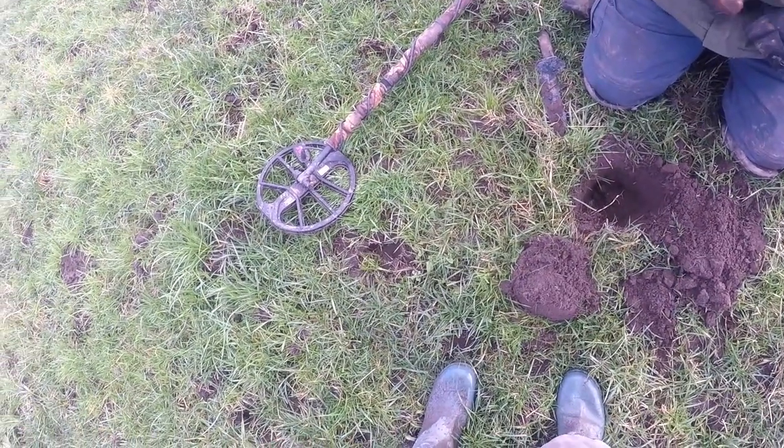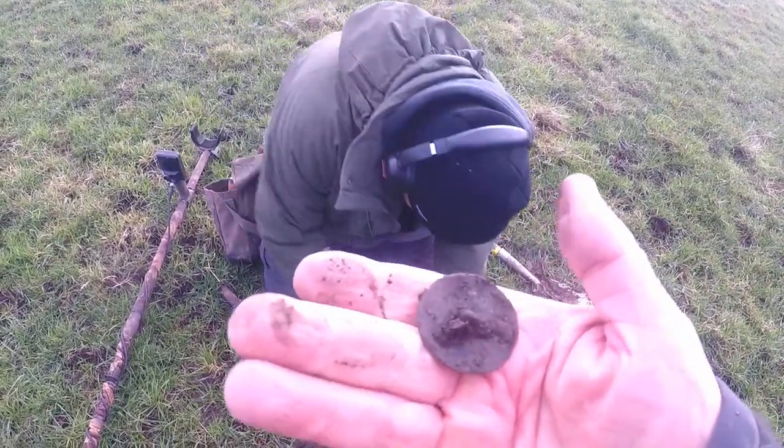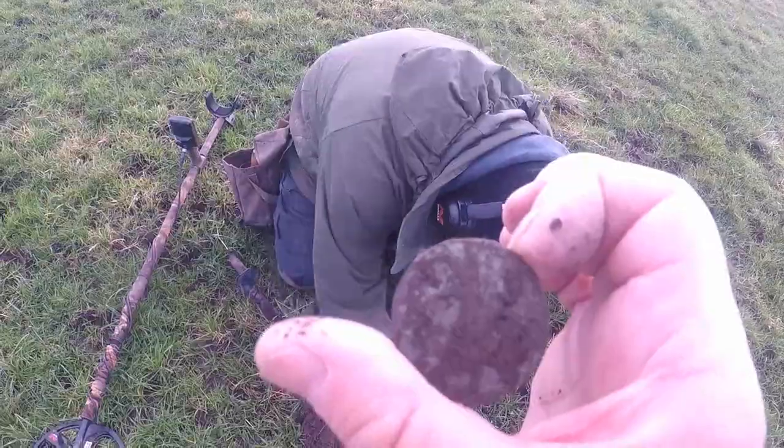It's a massive button. That's a big 17th century, 18th century button. Probably early 19th century, but blue glaze. Very nice.